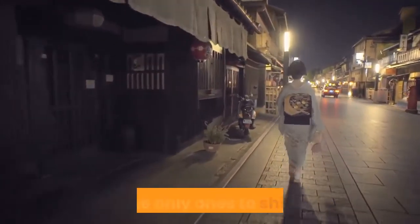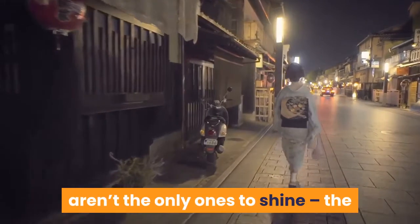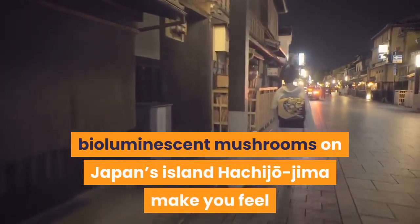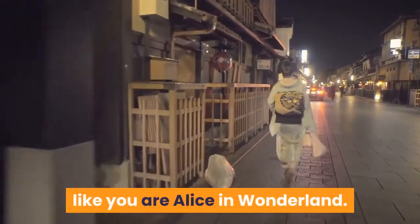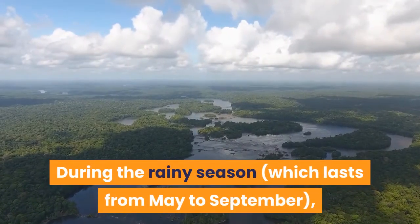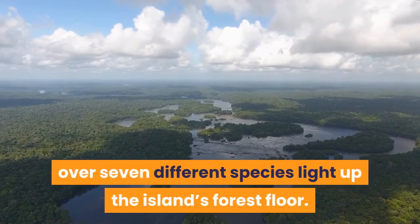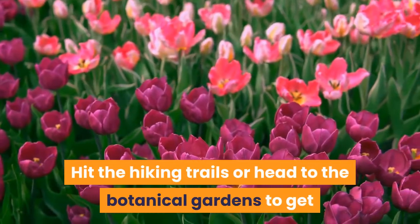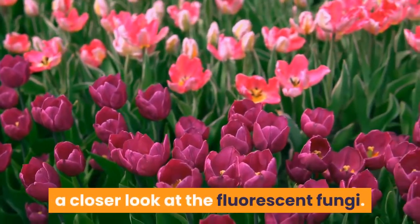Hachijojima, Japan. Glowing animals aren't the only ones to shine — the bioluminescent mushrooms on Japan's island Hachijojima make you feel like you are Alice in Wonderland. During the rainy season, which lasts from May to September, over seven different species light up the island's forest floor. Hit the hiking trails or head to the botanical gardens to get a closer look at the fluorescent fungi.